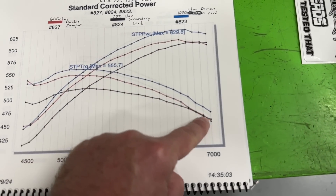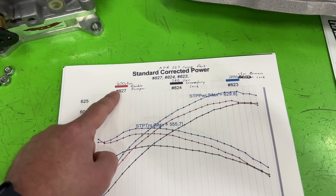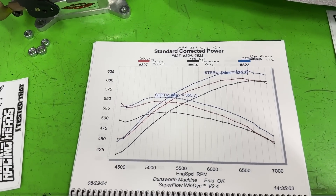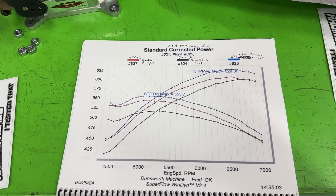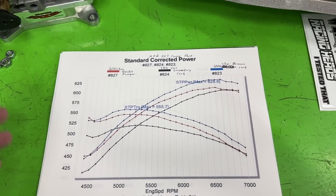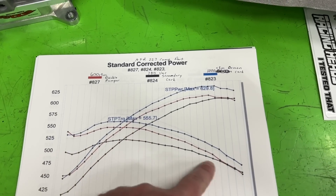The 650 beats the 750 all the way up until about 7000 RPM where they start matching. I want to point out this was the best pull from the 650 — when it first started the jetting was way off, air fuel ratio was 10.9 to 11.0, on the verge of misfires from being so rich. We finally got it to the same air fuel ratios as the others after a lot of jet changes, and at that point it was clearly better than the 750.